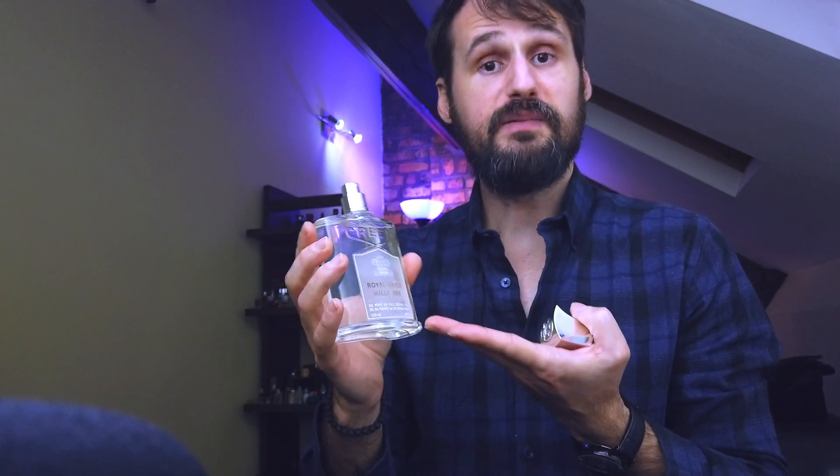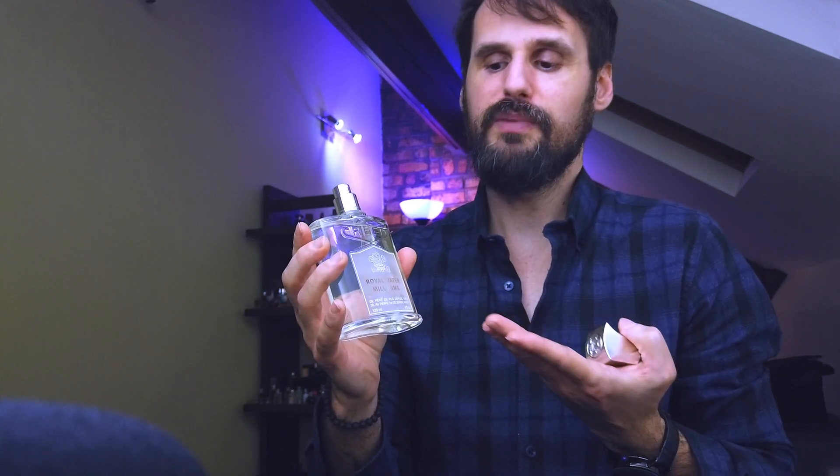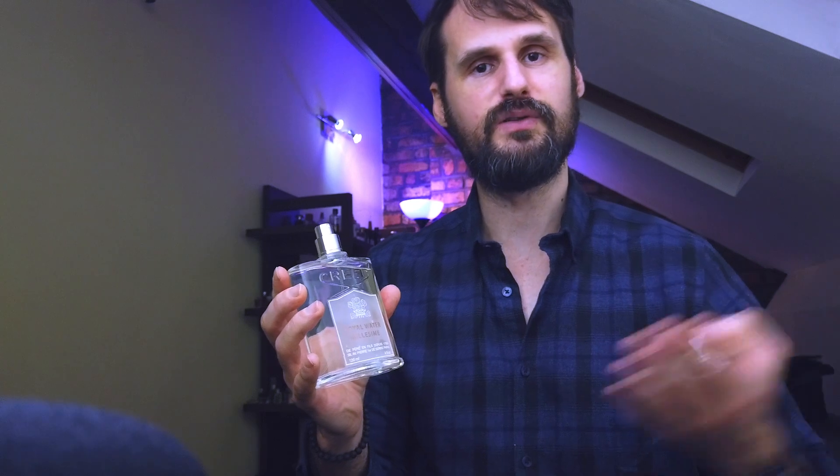Even though its name is Royal Water, it's really strong. You might think it would be more suited for spring or summer, but I've worn this during fall and it worked even better than the warm seasons. And yes, I'm sure I can pull it off in winter as well.